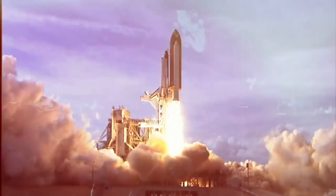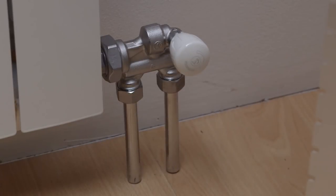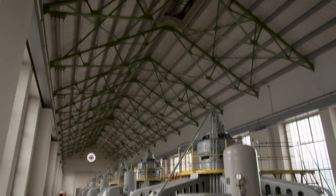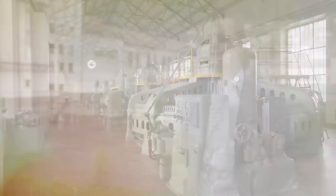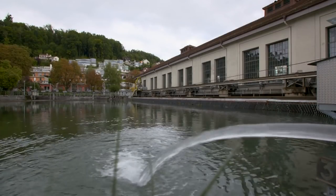From powering rockets to heating our homes, hydrogen has been seen as a key innovative energy carrier. One Swiss hydro plant is using water to power electrolysis to store its excess energy as hydrogen. The process starts with the energy of the hydro plant, and at the end of the process, water is the only byproduct.